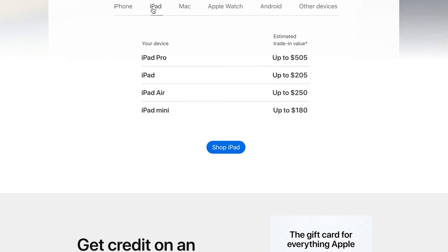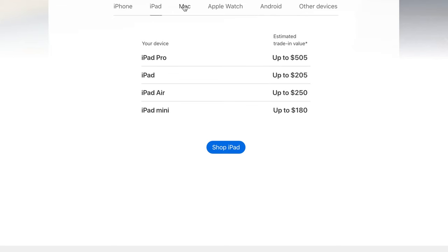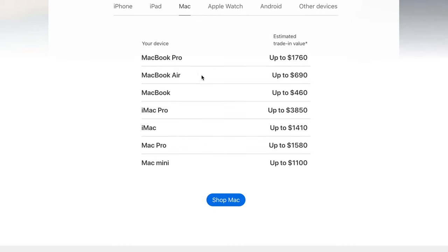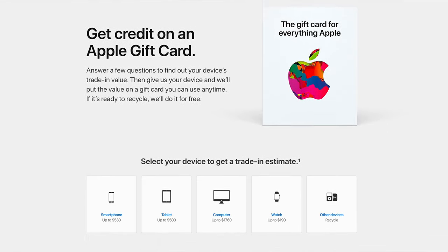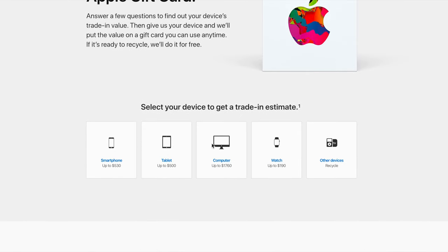The first step is to go to Apple's trade-in page on their site. Go to Mac if you're trading in a MacBook, as I am in this example, and you'll get a list of varying prices for trade-ins. The devil is in the details though, which is why you should keep scrolling to select your specific device.